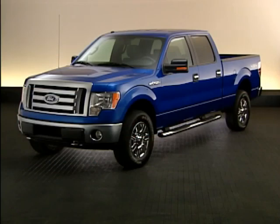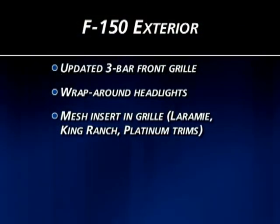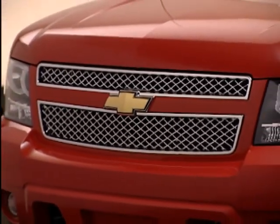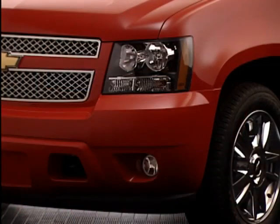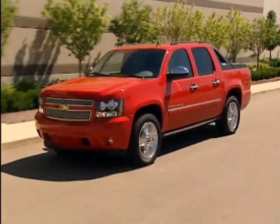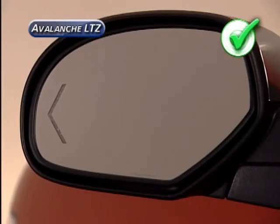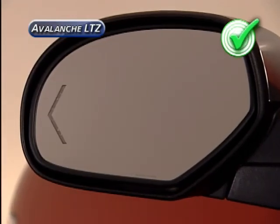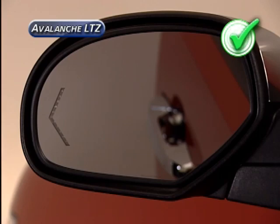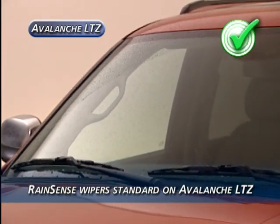Ford updated the exterior of the new F-150 with a signature three-bar front grille with headlamps that wrap into the fenders, including a mesh insert on Lariat, King Ranch, and Platinum trims. Avalanche features a full-wrapped fascia and integral grille with Chevy bow tie, along with aerodynamic headlamps flowing into the front fenders. Avalanche LTZ's full-feature outside mirrors are heated with integrated turn signals and auto-dimming on the driver's side, and they also power fold, curb tilt in reverse, and include ground illumination. Avalanche LTZ also has standard RainSense windshield wipers, available on the F-150 only on the Platinum trim.